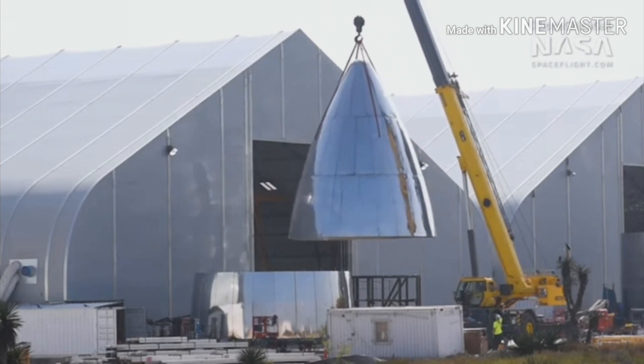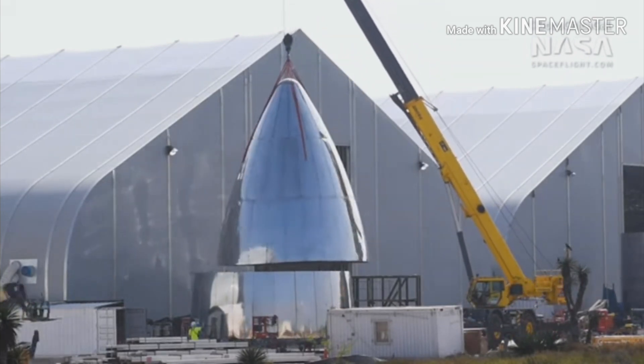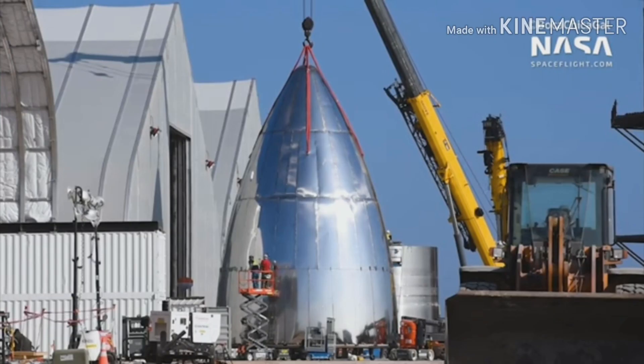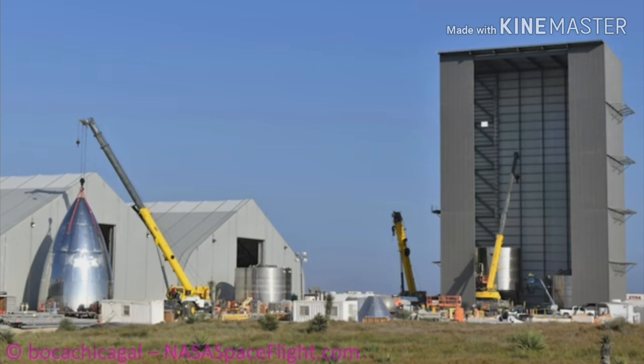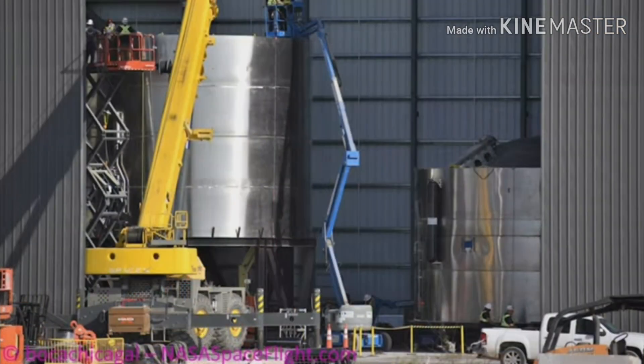Just a few hours ago we got a new video from nasaspaceflight.com on SN3 stacking progress. We can see that the nose cone is being assembled, and fast forward — here we can see a finished nose cone. In the back you can see the lower part of the SN3 rocket just sitting there waiting to be stacked. Here we got a closer look at that. In this picture we can see the finished lower and middle part of the SN3 rocket.